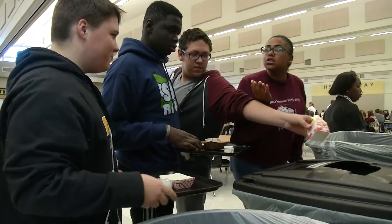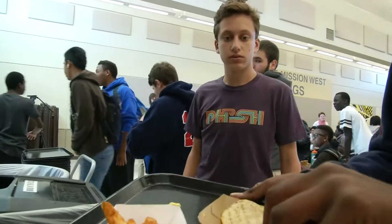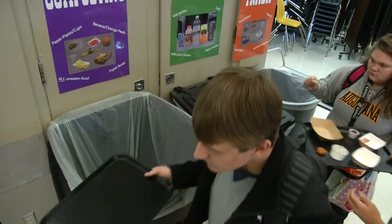The school's environmental club has revamped the cafeteria's trash system to include recycling and composting centers. Now we have three stations set up: one for recycling, one for trash, and our main station is composting — and that is where 80% of what used to be trash now goes to composting.